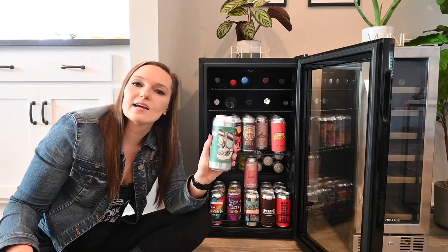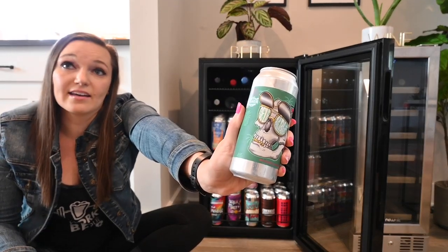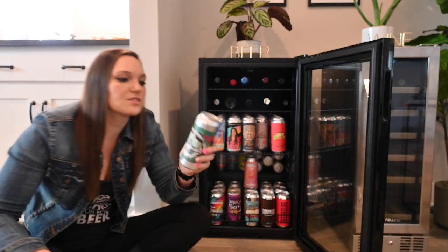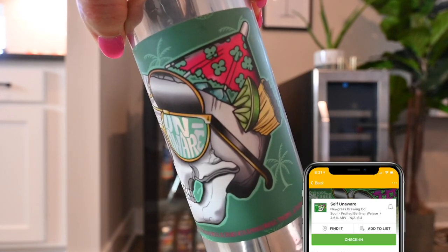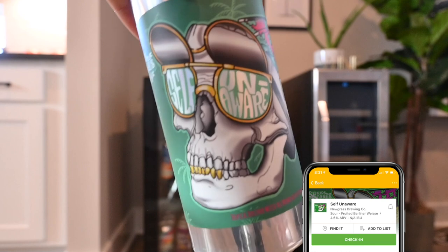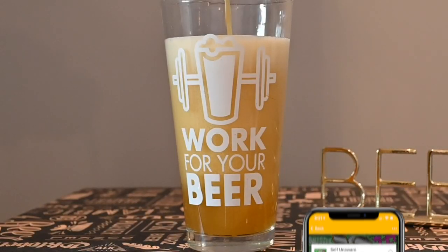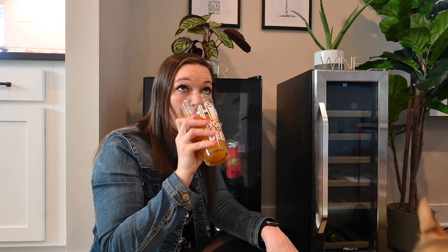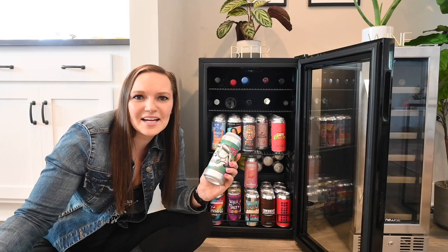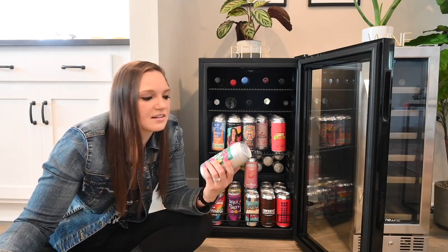Next up we've got a brew from New Grass. I'm going to show off all these cans because can art sometimes sells the beer for me, and this was one of them. This is a collab with Sticks and Stones Art and Tattoo, and it's called Self Unaware. It is a tropical Berliner Weiss brewed with Alfonso mango, pineapple, and passion fruit — and I think this is the one I'm going to crack open today because I haven't had it yet. New Grass is out of Shelby, North Carolina, which is like this tiny town, and they kill it. Everything they make is amazing.